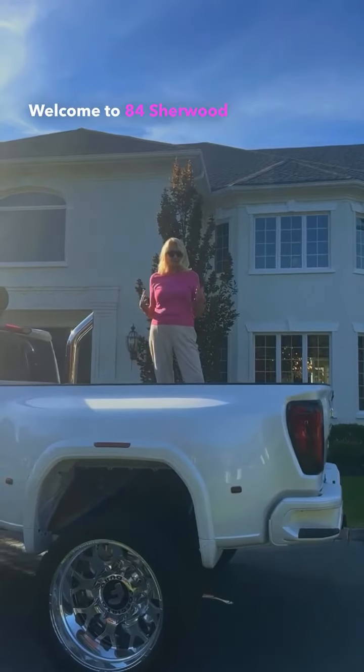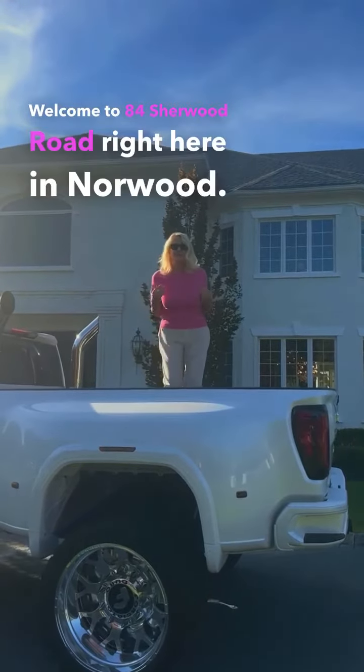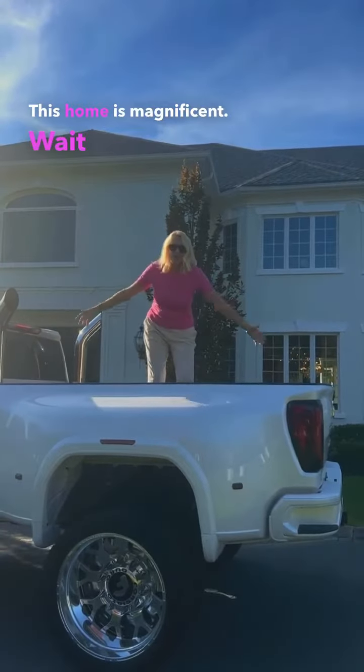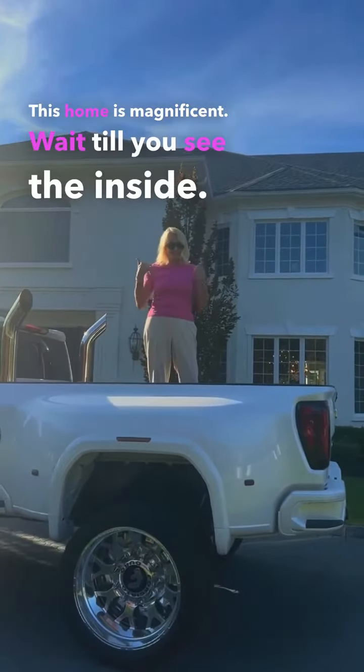Welcome to 84 Sherwood Road right here in Norwood. This home is magnificent — wait till you see the inside.